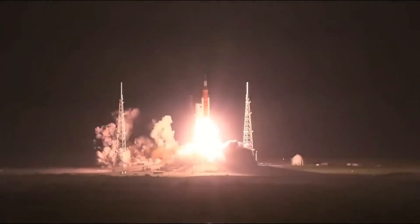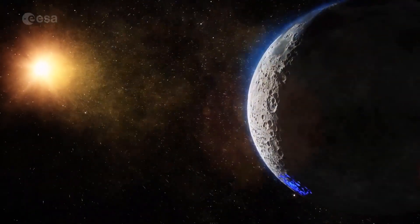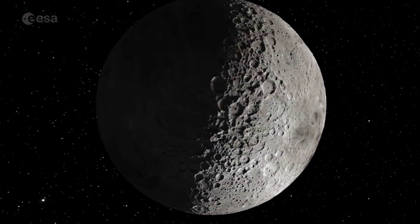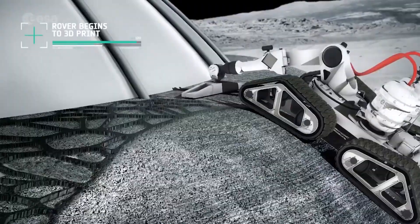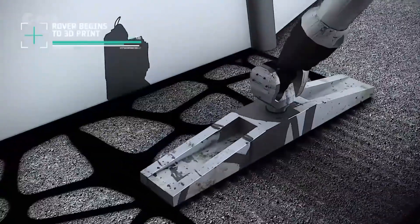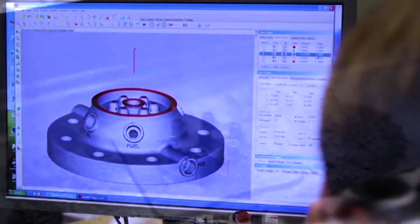The American Artemis program is already in motion, and in a few years, humans are set to return to the moon. Unlike the Apollo program half a century ago, this mission isn't just about planting flags, leaving boot prints in the regolith, and collecting samples. The goal now is to learn how to exist on the moon for extended periods sustainably.